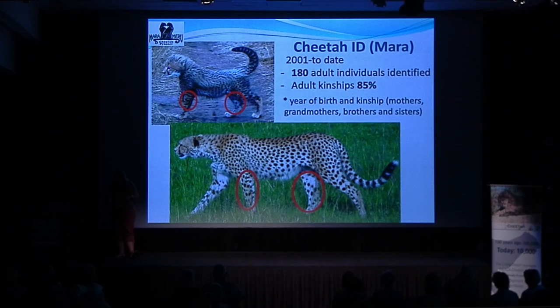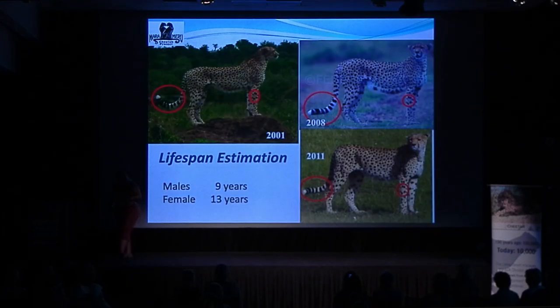Elena has developed a way to ID cheetahs using camera traps. From the time they're about two to three months of age, a cheetah's spot pattern on their legs never changes, even as they grow. Using this spot identification, she has built a pedigree of almost 85% of the 160 cheetahs she's identified between 2001 and 2017. The tail is another place where the pattern stays unique. Tourists can also submit their pictures to help with identification.